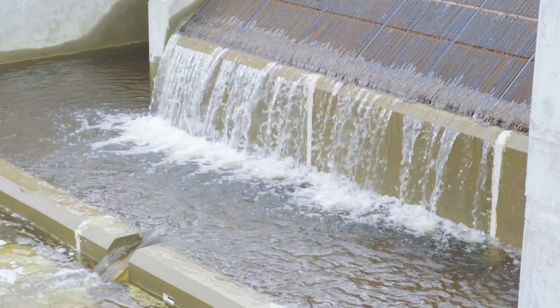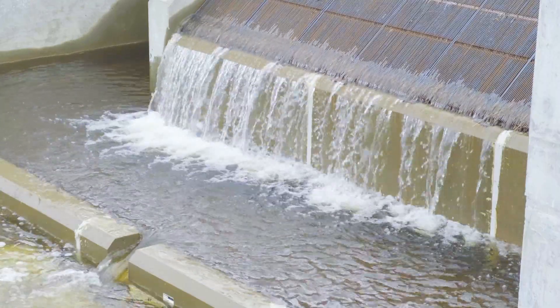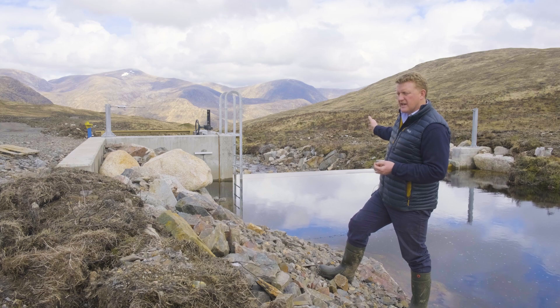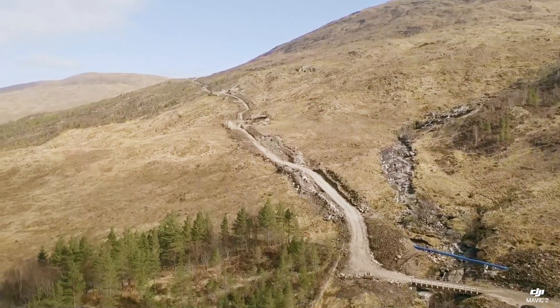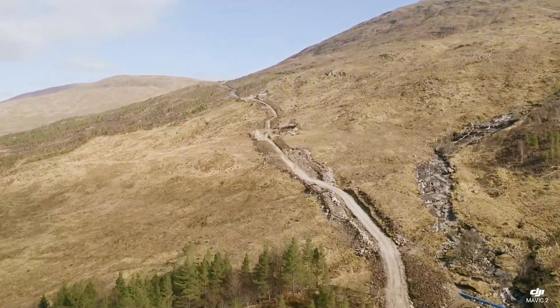Where we are at the moment, as I said, we're at the secondary intake of one hydropower project — this is the furthest away from the point of connection. We're about 175 metres above the powerhouse here, with about three kilometres of pipeline between here and the powerhouse.